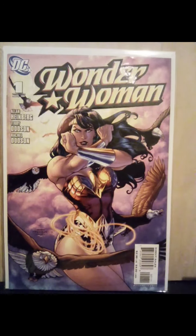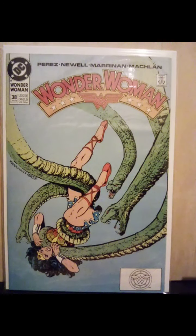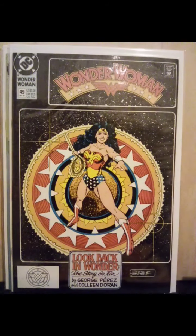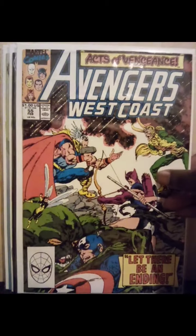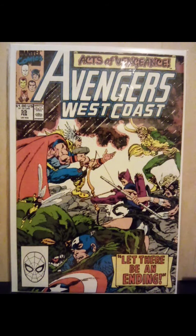Wonder Woman number one. Wonder Woman number 38 — beautiful George Perez cover. Number 49, another beautiful George Perez cover. This was hot for a second — Avengers West Coast, dealing with Wanda, Scarlet Witch turning evil.